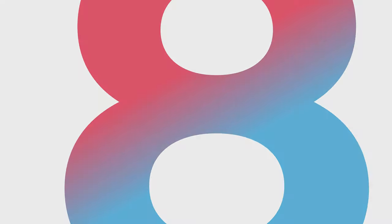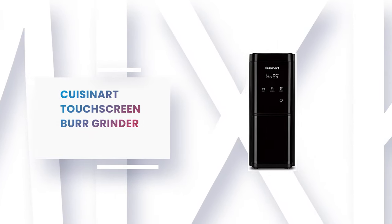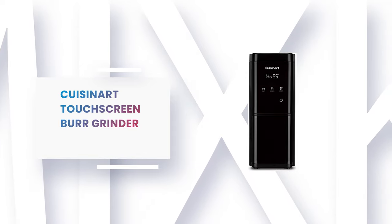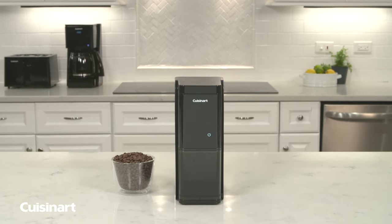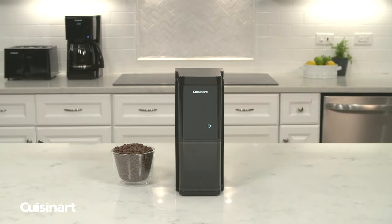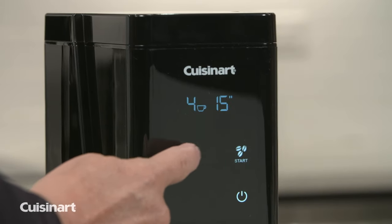Number 8: Cuisinart Touchscreen Burr Grinder. This touchscreen burr grinder from Cuisinart offers 18 grinds, all of which are noticeably different from each other. The finest grinds well for espresso, the medium for drip and pour over, while the coarsest is perfect for a cold brew and French press.